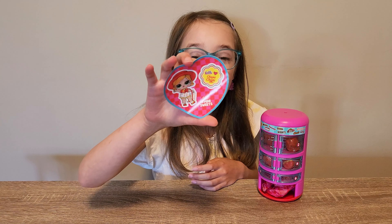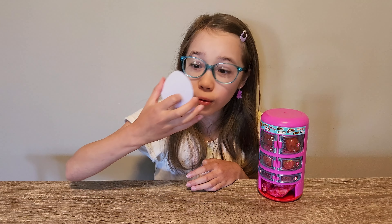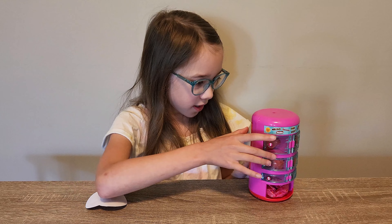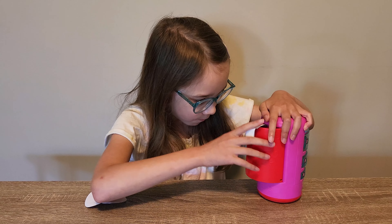We got Chupa Chups! She looks super cool. I can't believe I got her. I really wanted her.